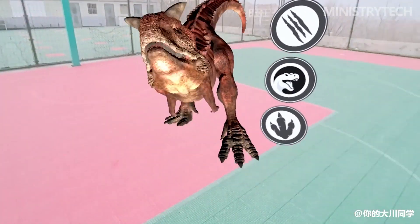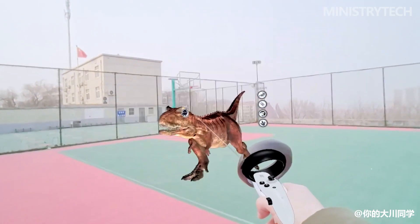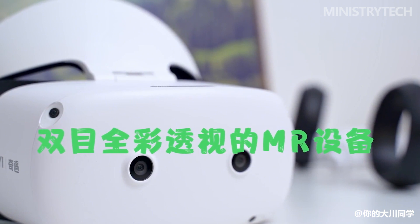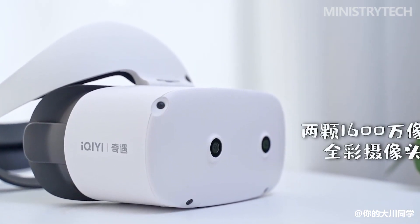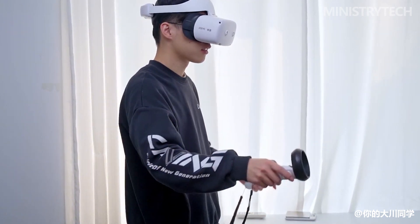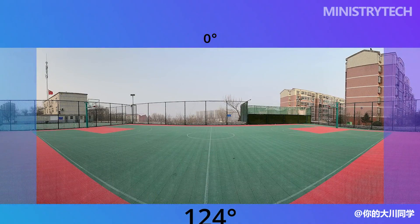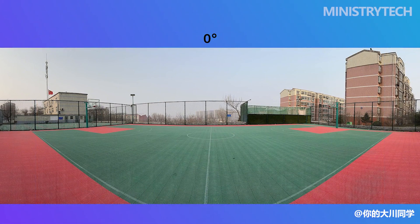One problem I encountered with VR devices before was that I couldn't see the real world — if I wanted to pick something up or heard something and wanted to look around, I had to take off the headset. The Akiyi Mix, through these two cameras and VST full-color see-through technology, allows me to clearly see real-time images of the real world even while wearing the device. The activation method is also very simple: just double-tap the side of the glasses. Even when the recorded video was compressed to one-third of its original size, the real-time images displayed are very good in terms of clarity and color performance, with zero-latency motion tracking and excellent distortion control, so I never feel dizzy no matter how much I shake my head.